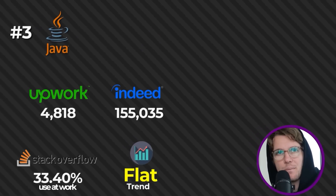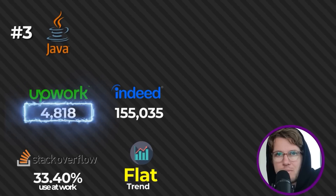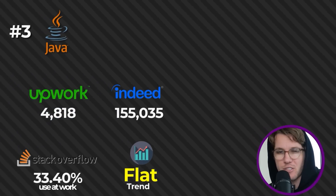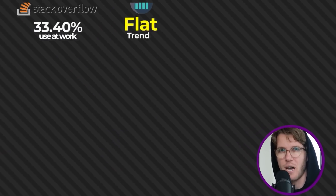At number three we have Java. Java's trend is flat, and one in three people use it at work. The only thing that really brought it down is the Upwork score — quite low at only 5,000 jobs — and honestly the only reason it's number three is because the top two languages are just so dominant.